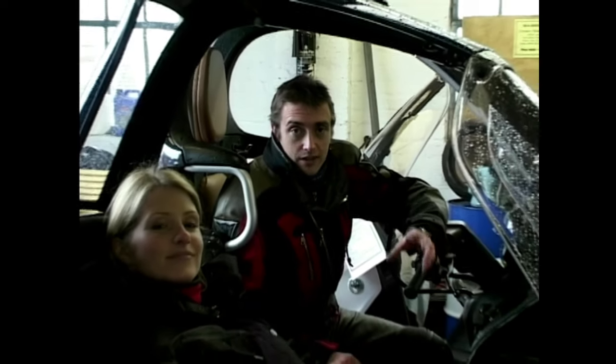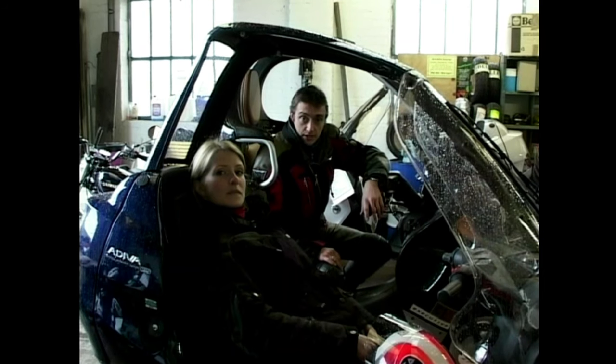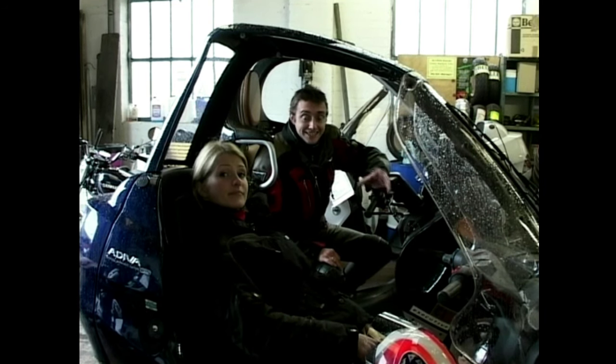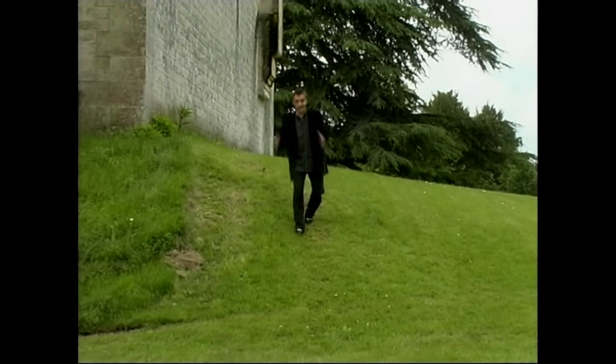At about 3,200 quid, I can kind of see the point of the Adiva as a scooter with a bit of extra weather protection. But for £4,000 for the C1, that's a hell of a lot of money for a scooter. And no matter how radical it may be, that is still ultimately just what it is at heart — a scooter. There's no point in denying it.